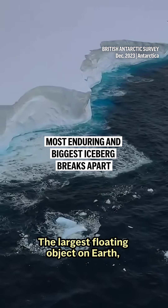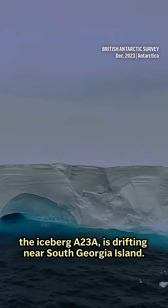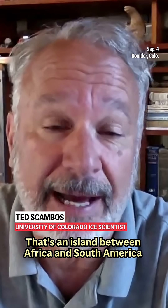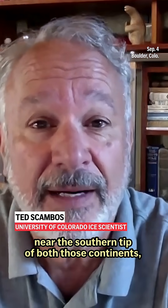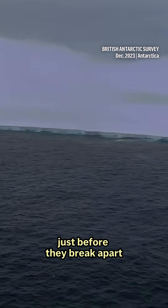The largest floating object on Earth, the Iceberg A23A, is drifting near South Georgia Island — an island between Africa and South America near the southern tip of both those continents. And it's beginning to break apart. It's an area that icebergs often visit just before they break apart.